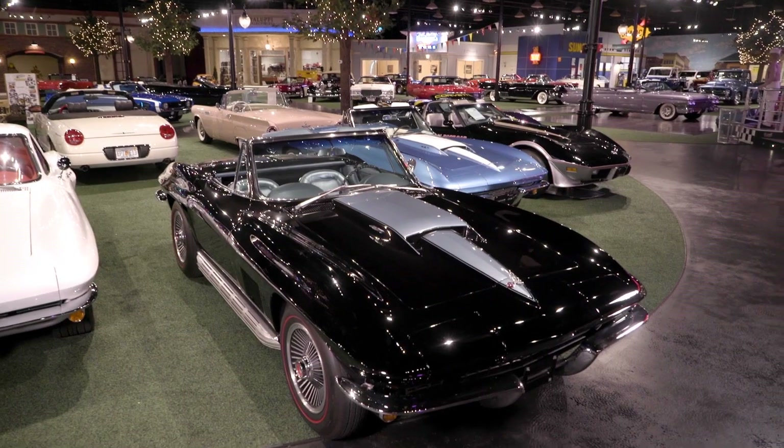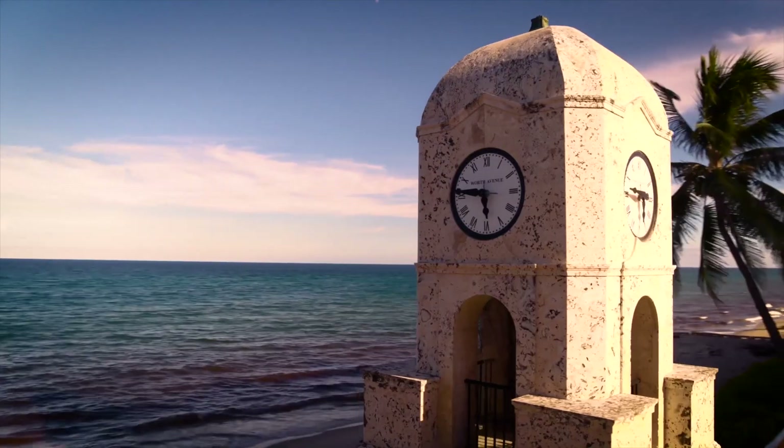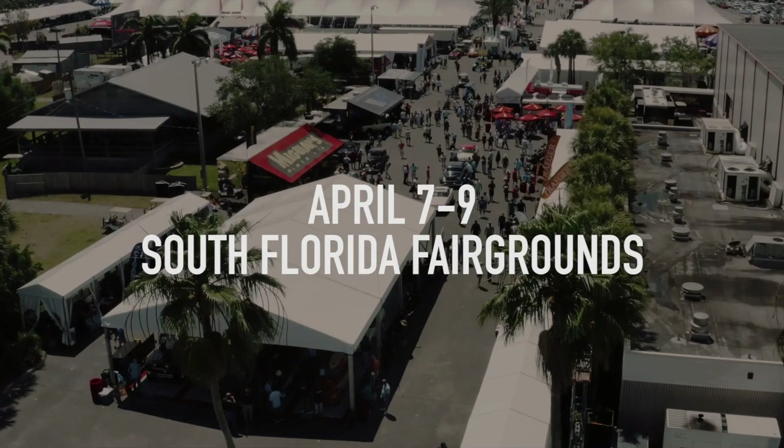Great looking car coming to you at no reserve to our 2022 Palm Beach auction April 7th through the 9th. Check it out on our website. See you in Palm Beach.